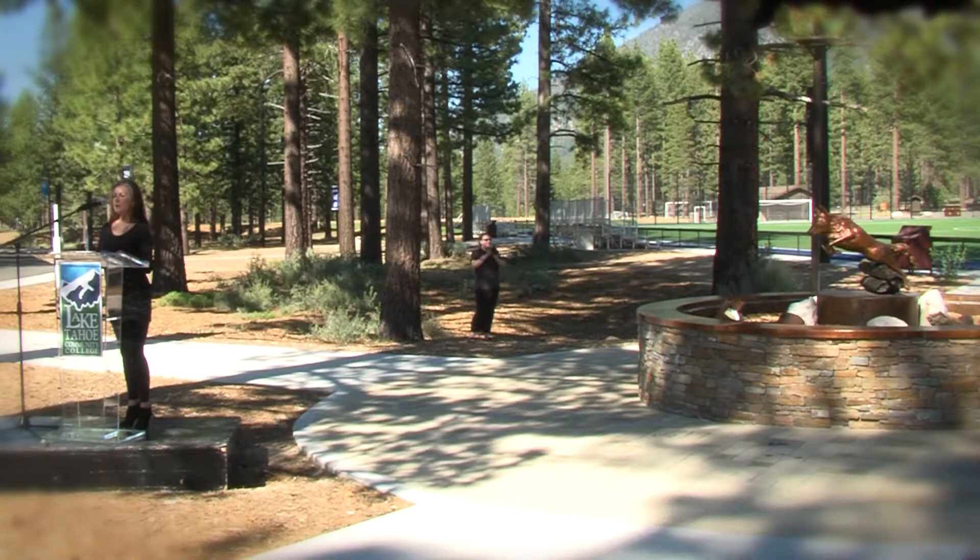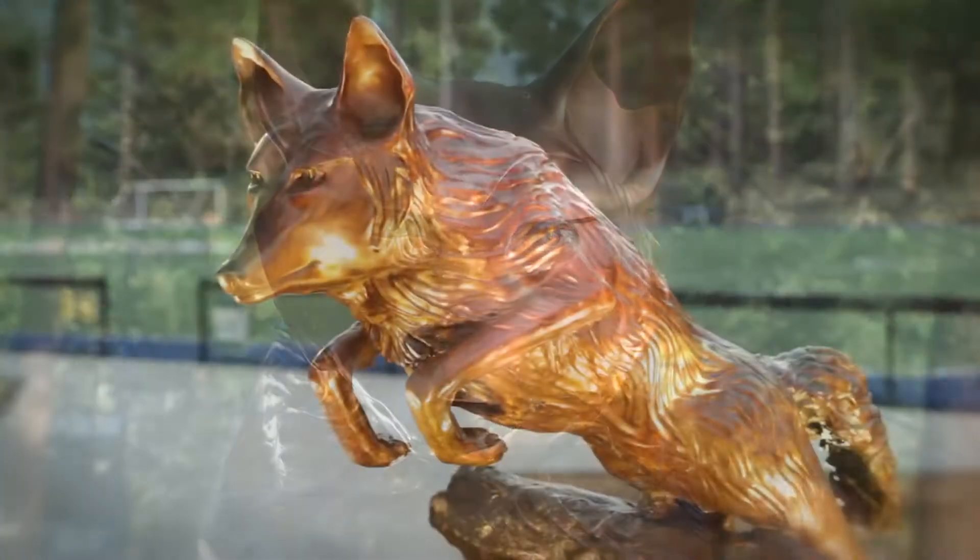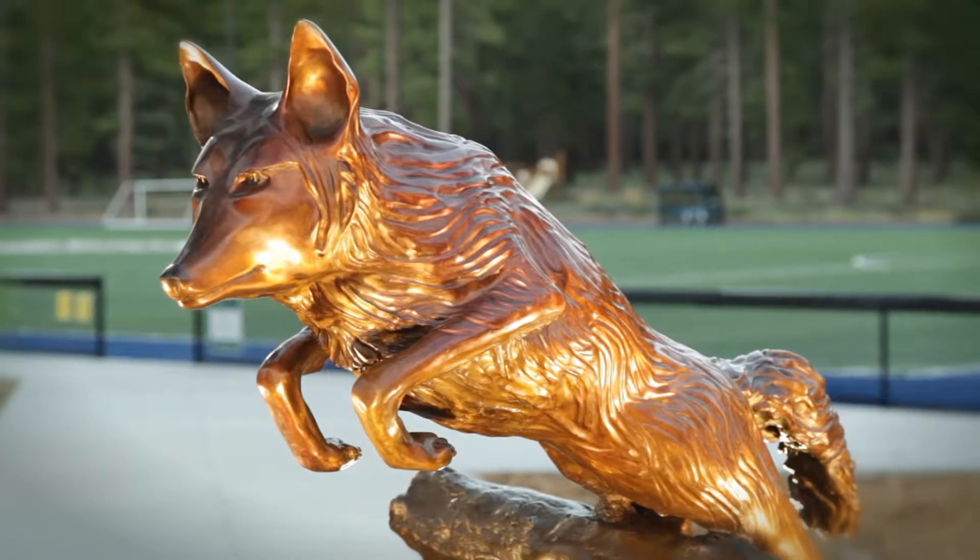Sacramento artist Ronnie Frostad brought the Coyote to life, bringing an important piece of public art to the South Lake Tahoe community.